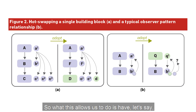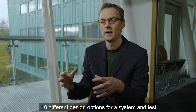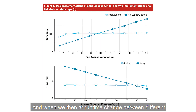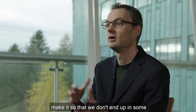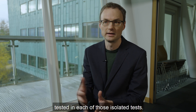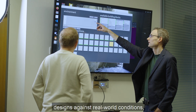What this allows us to do is have, let's say, 10 different design options for a system and test each one of those design options in isolation. And when we then, at runtime, change between different software designs, the rules of our language make it so that we don't end up in some hybrid or middle state that hasn't been tested in each of those isolated tests.